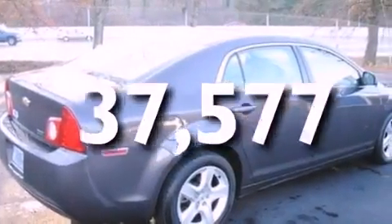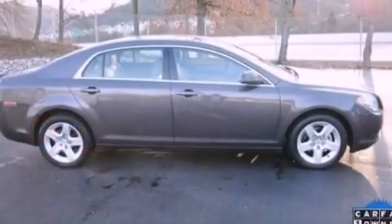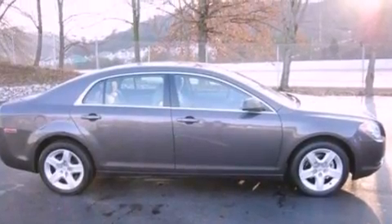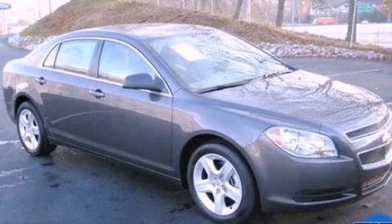With an EPA estimated rating of 33 miles per gallon on the highway, this vehicle is clearly a fuel-efficient choice. Please call today to reserve this vehicle for a test drive.